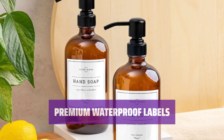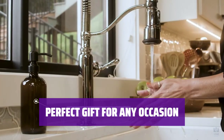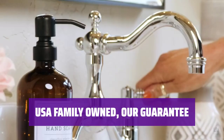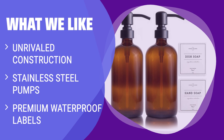Durable, waterproof, and measuring 3x3. Elevate any space with this soap dispenser set — treat yourself or bring joy to someone special with this thoughtful gift. Backed by Vine Creations, a Florida-based family-owned business, swift replacements and warm support are just a message away. What we like: With its unrivaled construction, including thick glass bottles and rust-proof stainless steel pumps, it's built to last. The premium waterproof labels add a touch of elegance and durability, making it an ideal gift for any occasion.